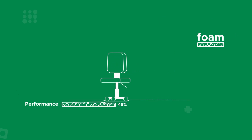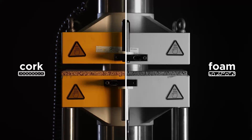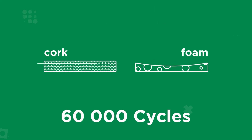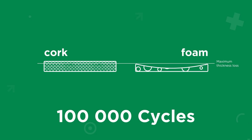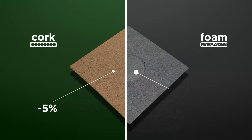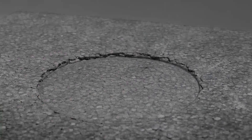Cork has a clearly superior performance when compared to 100% foam solutions, preserving all its characteristics. After 100,000 cycles of high loads, we clearly note that cork loses only 5% of its thickness, while a foam solution loses 55% of its thickness.